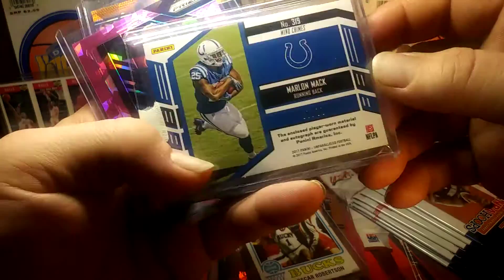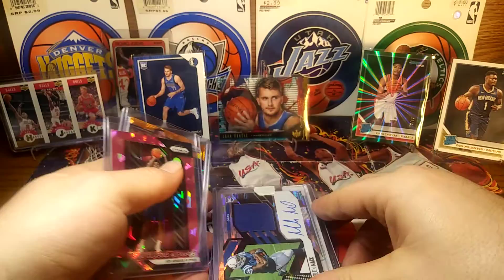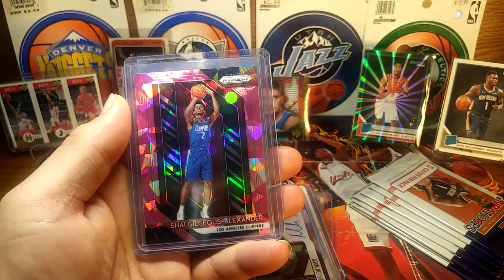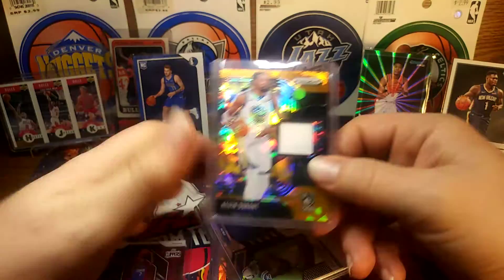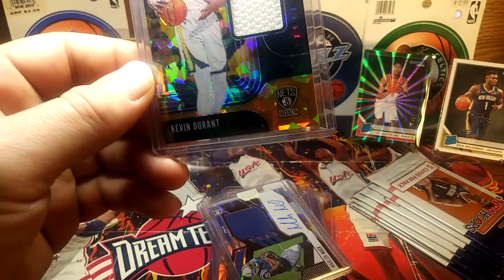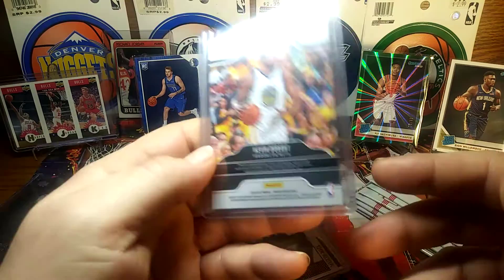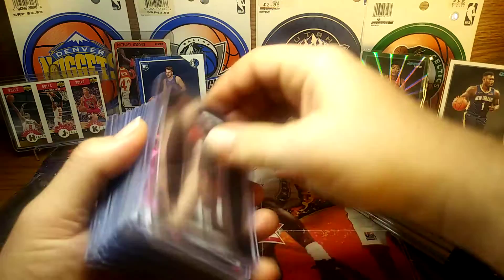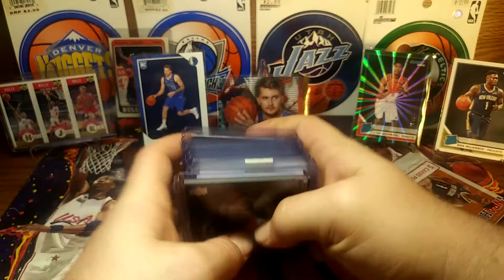It's numbered 59 out of 99. Pretty nice. And this one right here I gave five dollars — it's a Shai Gilgeous-Alexander red, white, blue pink ice for five dollars. And this sweet patch — orange cracked ice Kevin Durant for five bucks. I think I did pretty well. There was a lot of stuff I couldn't pass up, especially those rookies at those prices.